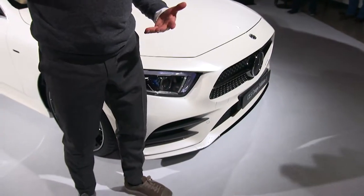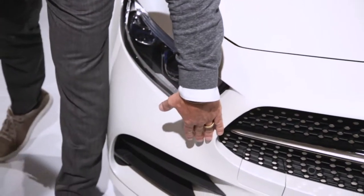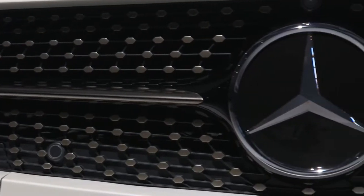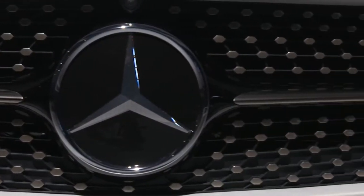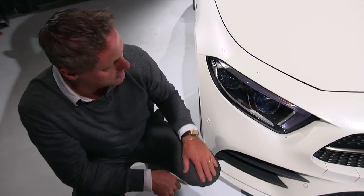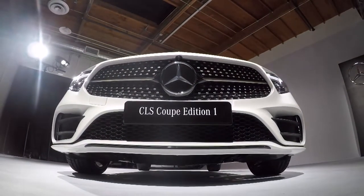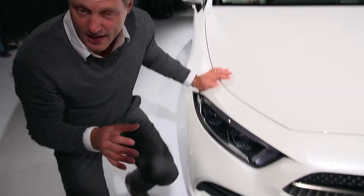It moves into the next generation of our face, and we call it the Predator face. It has a shark nose with a negative tilting silhouette, the Panamericana racing grille here with the diamond grille, and we combine it with the AMG A-frame bumper. In total, a very progressive and very aggressive combination.